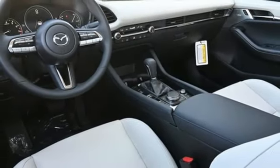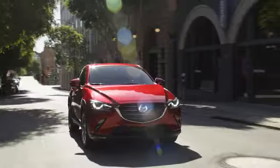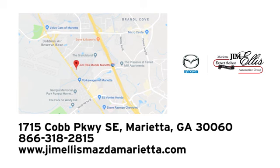You'll never know till you try. Test drive it today. At Jim Ellis Mazda Marietta, we prove every day that buying a car can be an enjoyable experience. We're conveniently located near Dobbins Air Force Base on Cobb Parkway.